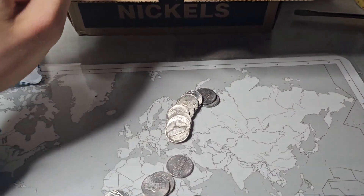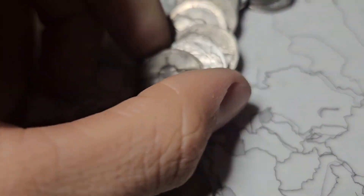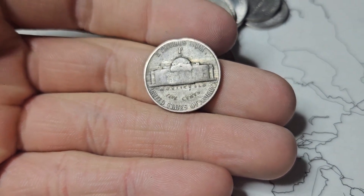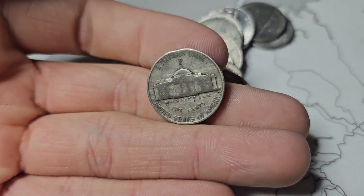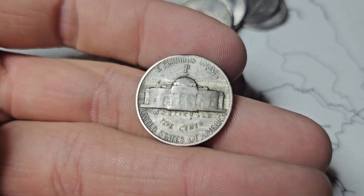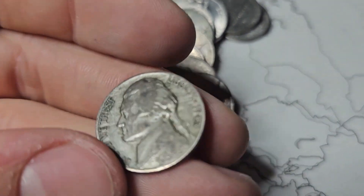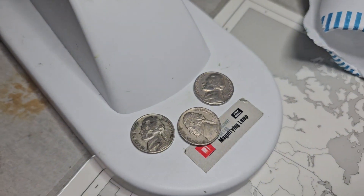Oh my gosh, we're on literally like the next roll and look at this — we got a silver war nickel! They only made silver nickels in I think four years: '42, '43, '44, and '45 — but only half the nickels in '42 were silver. If this is from '42 or '44 we'll need it because it has a Philadelphia mint mark. The war nickels are the only ones with that mint mark style. And it's a '43 — that's the most common year but it's still a great find because it is silver. Now we have an addition and a silver in just like three rolls.